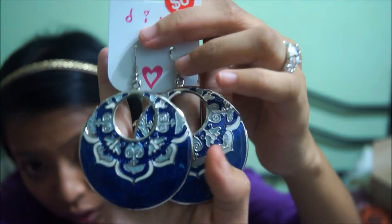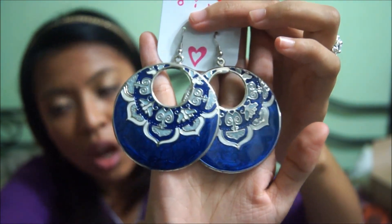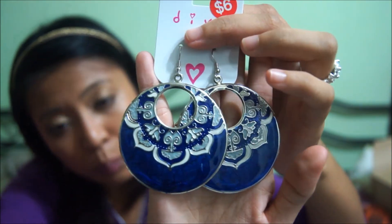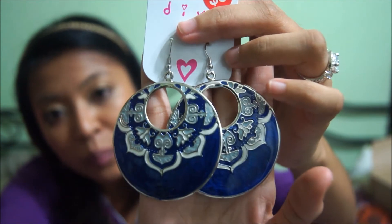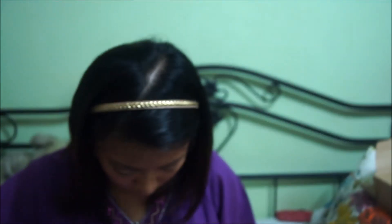Next I got these earrings — I really, really like them. When I saw these earrings, it instantly reminded me of this top that I have which would match it perfectly. Maybe I'll do an outfit of the day featuring these two items. It's so Greek, Moroccan, Turkish — you know, Mediterranean countries. This was originally $13 and it went down to $6, and I really, really like the colour.